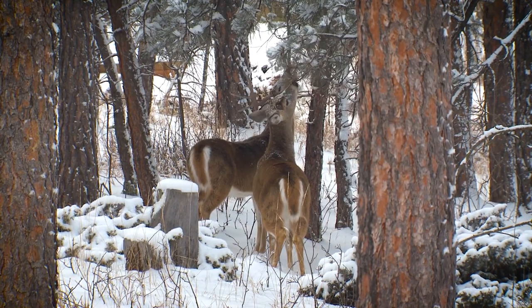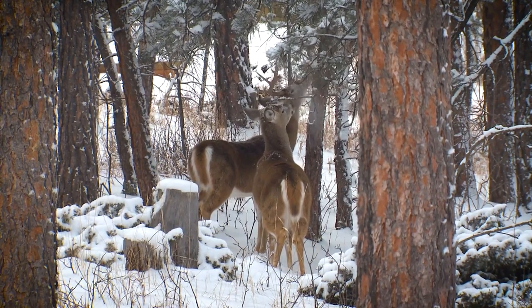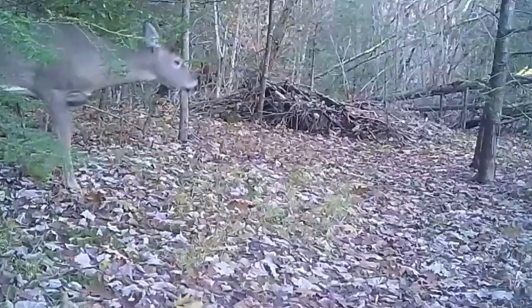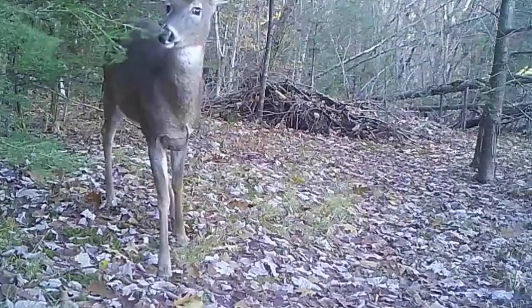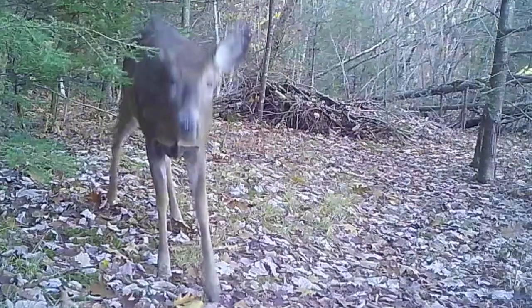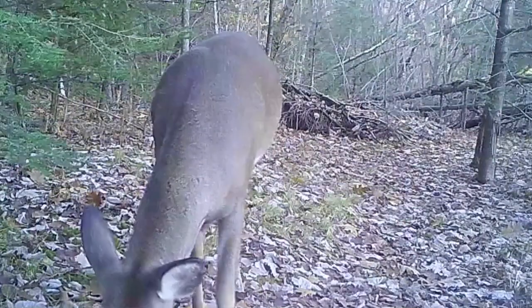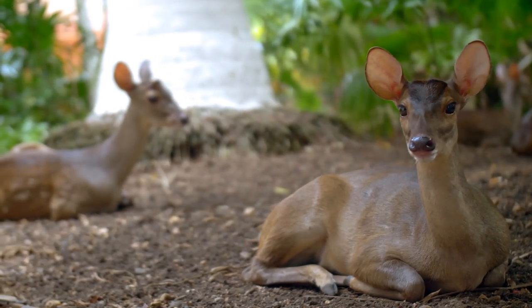While deer are certainly enjoyable to see, it's generally agreed in the scientific community that these mammals are potentially at an overpopulation due to lack of predators. This can lead to disease transmission, more run-ins with cars, property damage, and more. But hunting helps curb that overpopulation, at least in some areas. In other areas, it has a reverse effect. Ecology is tough, y'all.